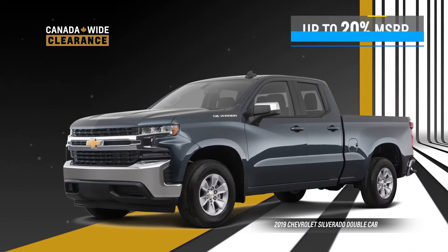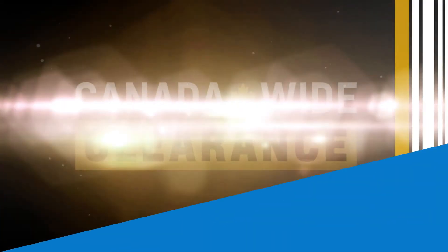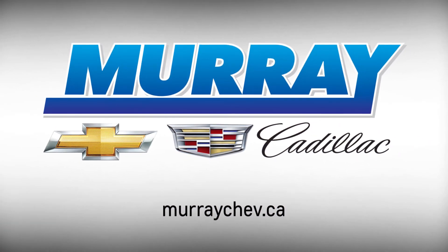Or up to 20% on the all-new 2019 Silverado Double Cab. It's the best time to get into a new Chevrolet during the Canada-wide clearance event. Visit us online to learn more.